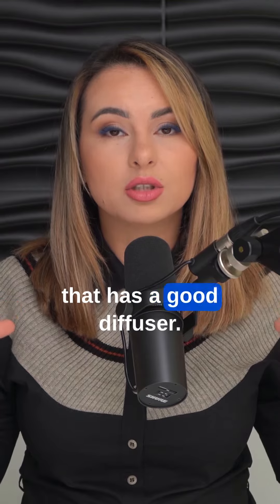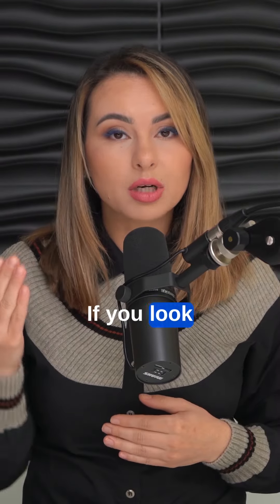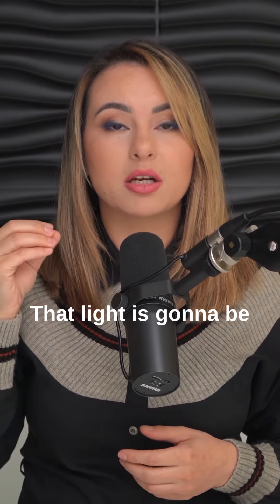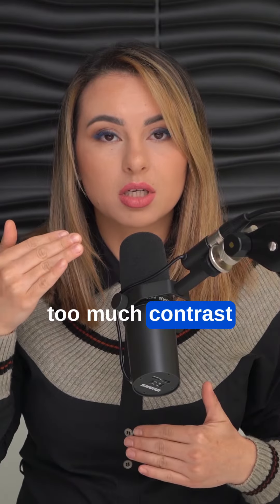Number two is use a ring light that has a good diffuser. The more ring lights you have around you — you can use two or three of them — the more light, the better. If you look at the ring light and you can see the bulb inside of it, that's not a good diffuser. That light is going to be too harsh on the face; it's going to show all the wrinkles and it's going to have too much contrast between the shadows and highlights.